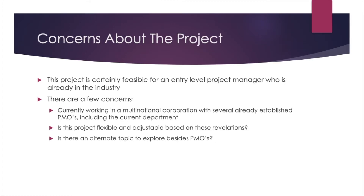There are a few concerns about this project. It's certainly feasible for somebody completely new to project management or somebody already working as a project manager. As far as I'm concerned, I have a little bit of concern — I'm currently working at Apple, and Apple is a multinational company with already established PMOs. There's already a project management office in my AppleCare department, in retail, in iOS, and there's a Siri project management office. Any department you can think of already has an established PMO.